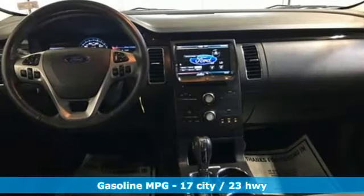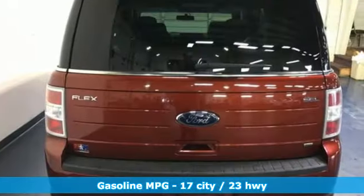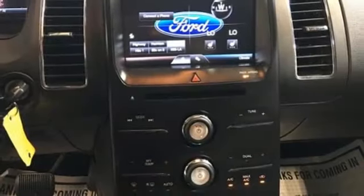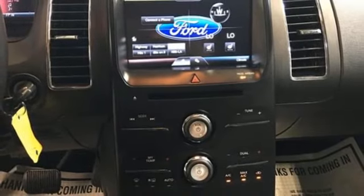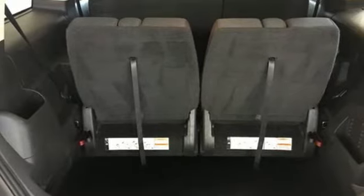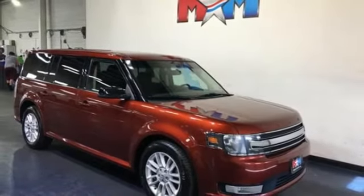Automatic transmission, dual-zone climate control, streaming audio, rear parking sensors, front heated bucket seats, Wi-Fi hotspot, AM-FM satellite radio, aluminum wheels, wireless phone connectivity, and V6 engine. See what it can do for you when you take it for a test drive.